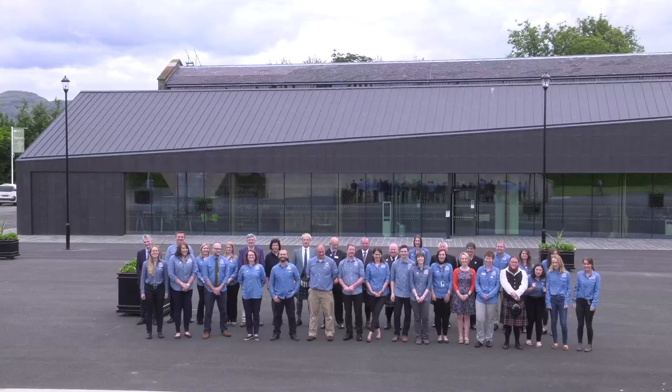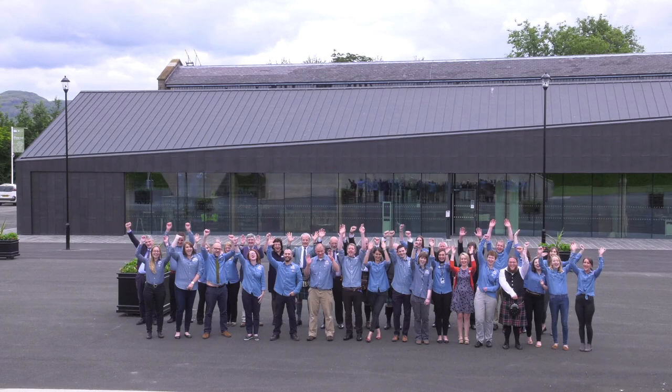The Engine Shed as a national conservation centre is for this country as a whole, but I am absolutely convinced it will have a big impact internationally, as people want to come and see how Scotland is leading in science and digital when it comes to the heritage environment.